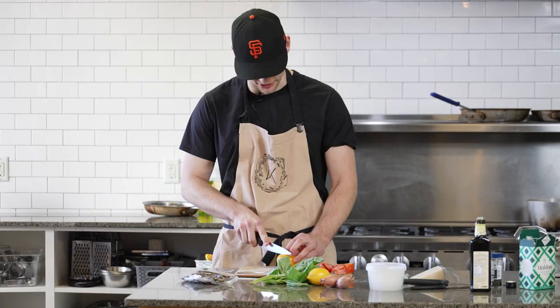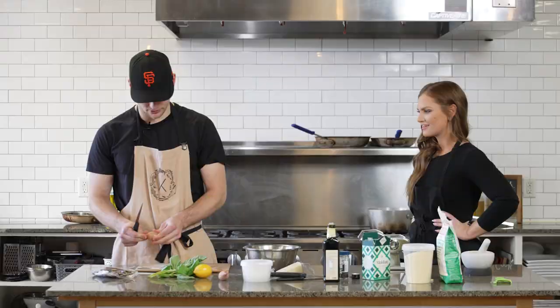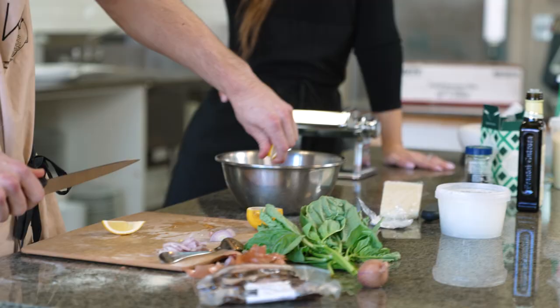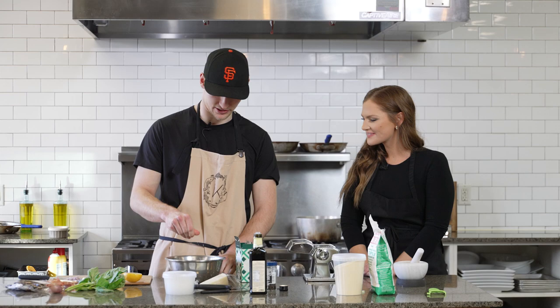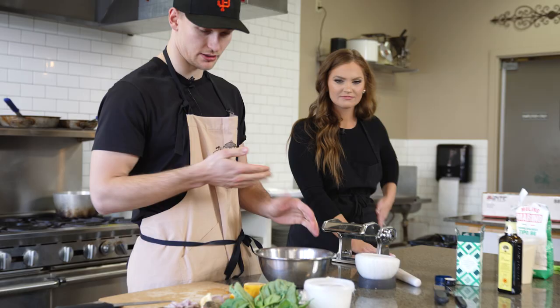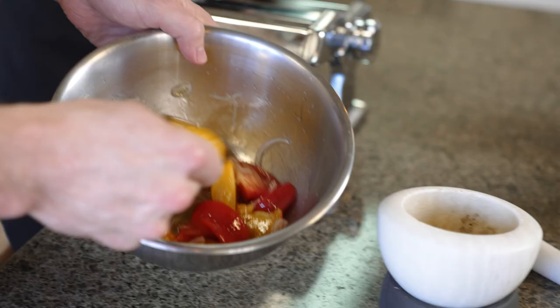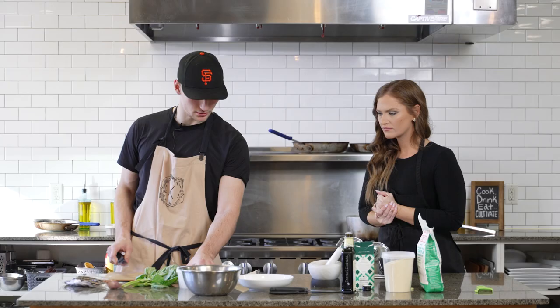We're going to make the appetizer. We're going in with some shallots. A little squeeze of lemon juice. Some sea salt. A little bit of olive oil. That's actually ready — just mix these a little bit. That's what it looks like: tomatoes and shallots, olive oil and lemon juice.